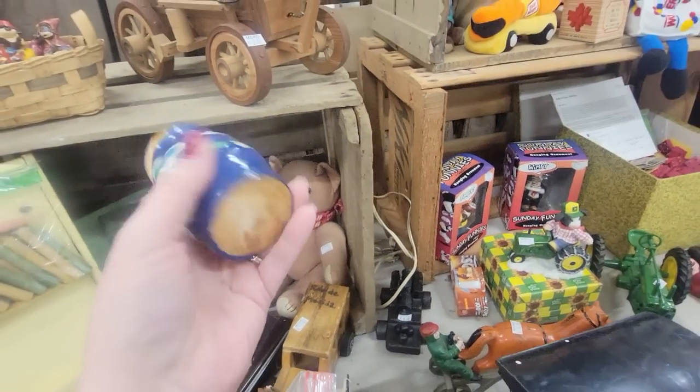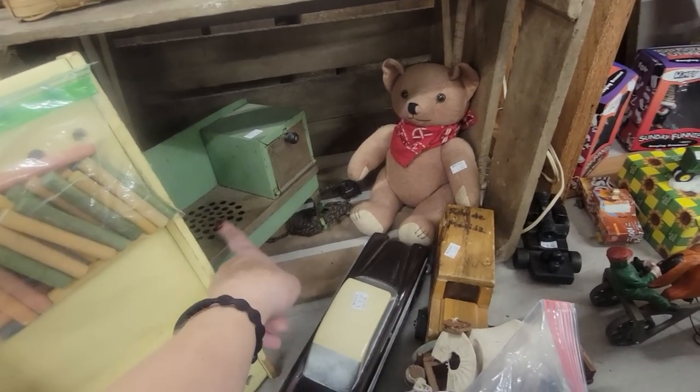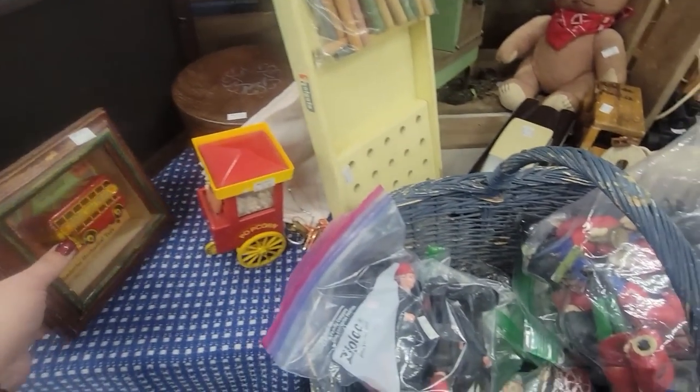Here's a little Russian nesting doll — she's $8. We've got Robin Hood. This little stove — I've sold those before. This is fun too. Little matchbox car.